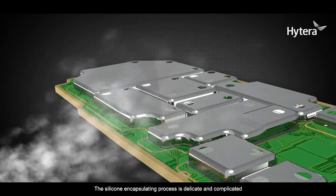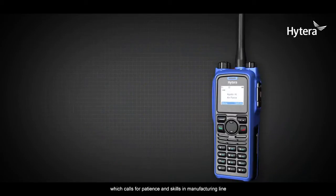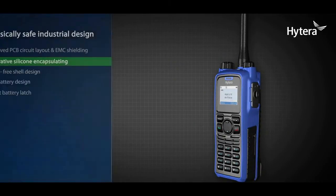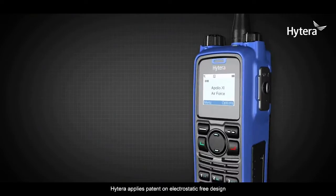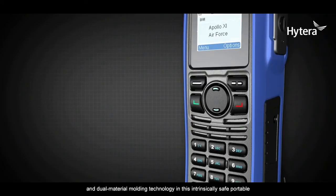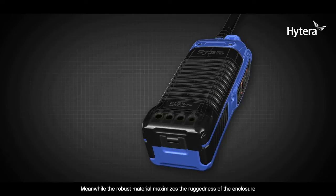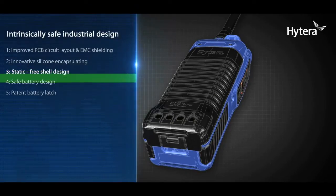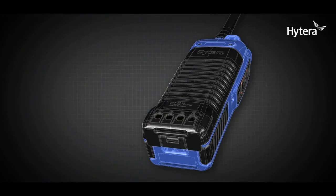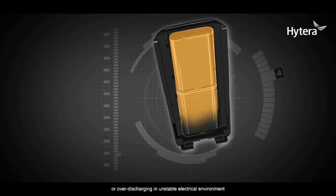The silicone encapsulating process is delicate and complicated, requiring patience and skill on the manufacturing line. Feature 3: Static-free shell design. Hytera applies a patent on electrostatic-free design and dual material molding technology in this intrinsically safe portable. The static dispersive material minimizes static accumulation on the surface, while the robust material maximizes the ruggedness of the enclosure.